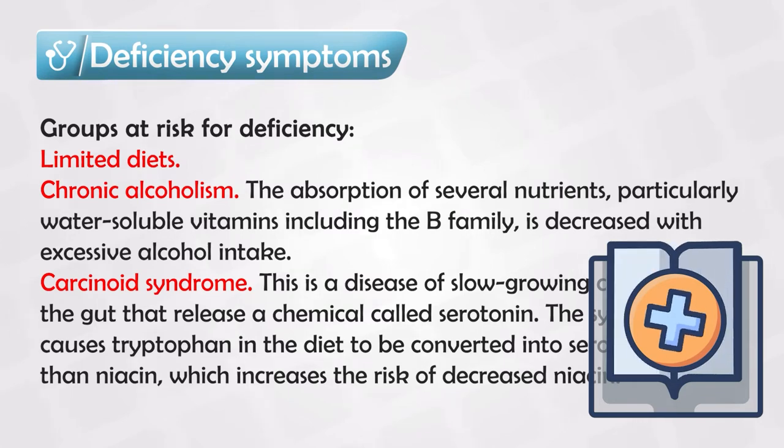A third cause is carcinoid syndrome, which is quite interesting. Carcinoid syndrome is a type of tumor that generally grows in the appendix, and this tumor synthesizes serotonin by converting tryptophan. Since tryptophan is very important in the process of making niacin, if all the tryptophan in your body is being converted to serotonin, very little will be converted to niacin. These are the three main categories of people more susceptible to niacin deficiency.